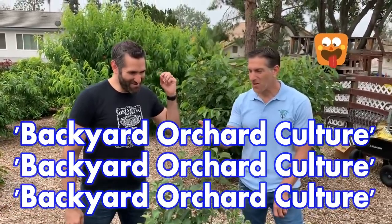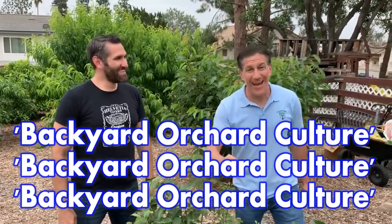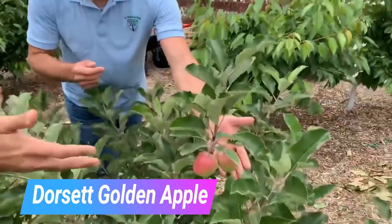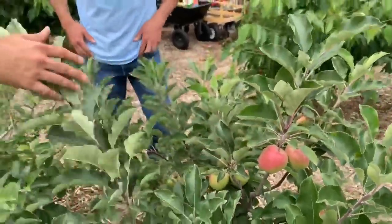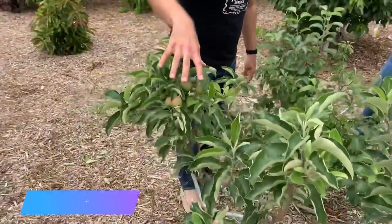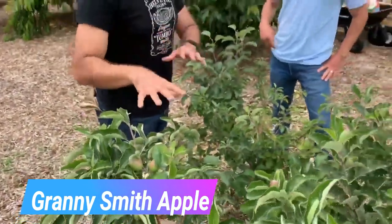Here we are now in the apple orchard, where we have three varieties of apples planted close to one another with that method known as backyard orchard culture. They've been densely planted closely to one another. We have successive ripening — the first to go, already ready, is this Dorset Golden apple. We're at the beginning of June and these are going to be ready within a couple of weeks. Here we have a Fuji apple with some apples visible within the canopy. And then over here is the Granny Smith — that's going to be ready at the very end of summer or fall, probably closer to November. So you've got three varieties of apples all spaced months apart in terms of ripening.